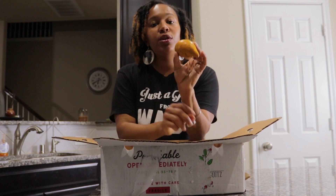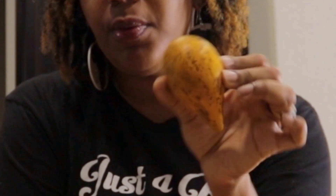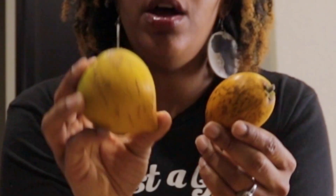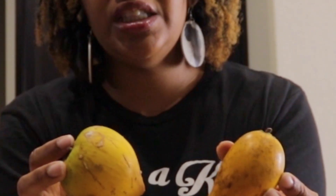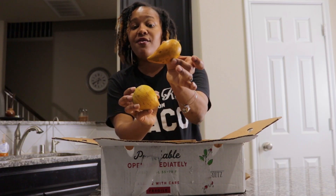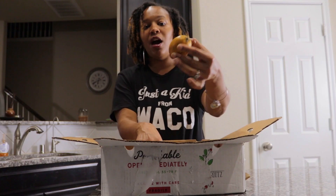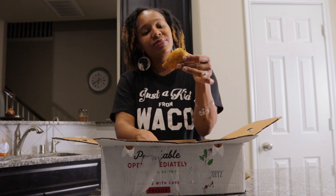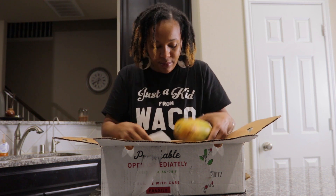This fruit — I still don't know what this is. I don't know if this is also an egg fruit. It looks like the previous one I said was an egg fruit, but it's shaped a little different. So I have no clue what this is. Y'all please let me know what kind of fruit this is. It almost looks like a pepper, and it's very firm.